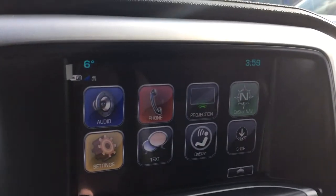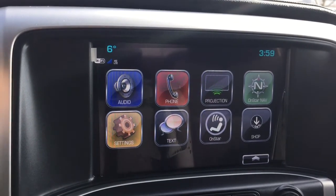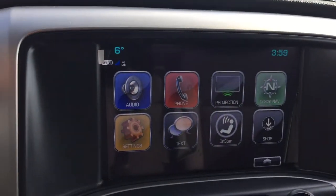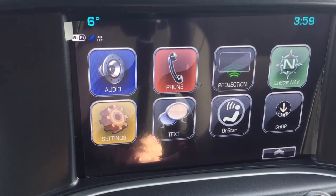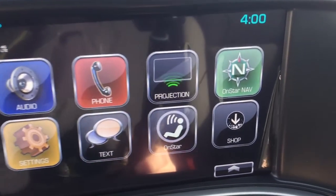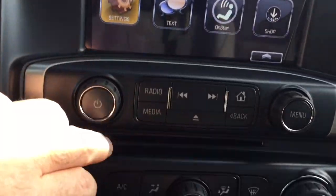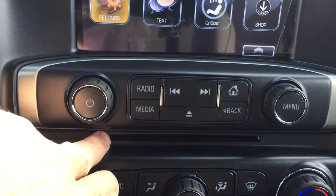IntelliLink system with an 8-inch AM/FM Sirius XM satellite radio full-color touchscreen. It has navigation, and if you have an enabled smartphone, some of your favorite apps will appear right on the screen. OnStar navigation, SMS text messaging, and an MP3-compatible CD player are all built in.